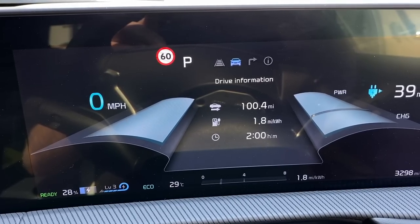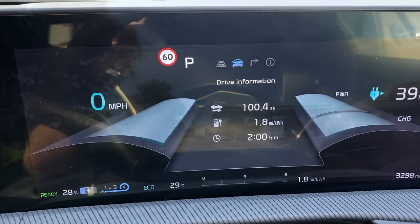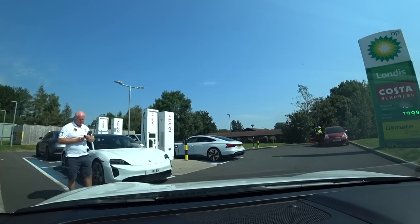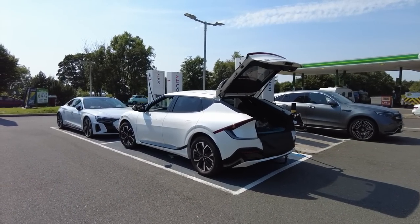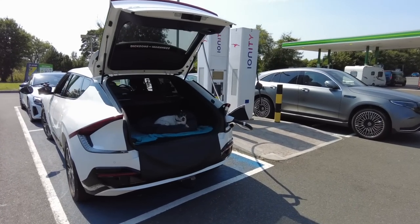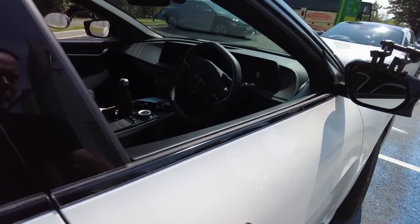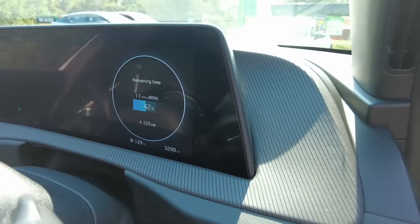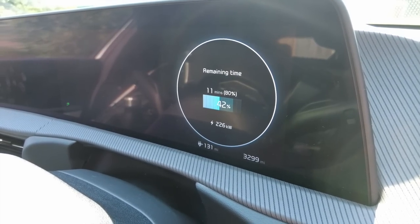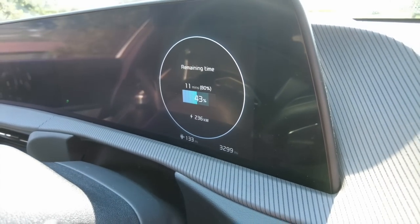We have just arrived at Gretna Green — it's taken two hours to do 100 miles, but we've got 1.8 miles to the kilowatt hour and we've still got 28% battery left. We got onto the Ionity chargers after waiting about five minutes. It's charging currently at 230 kilowatts — we've got 11 minutes to get to 80%. 11 minutes! That is absolutely bonkers. It peaked at 238 kilowatts. Wow. This is how it should be.